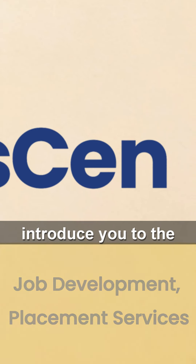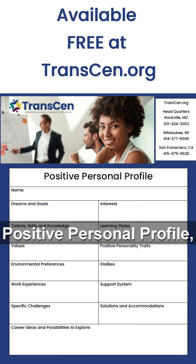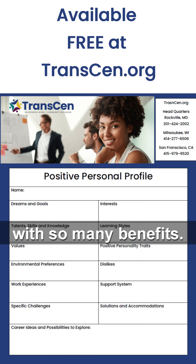We would like to introduce you to the Positive Personal Profile, an easy-to-use tool with so many benefits.